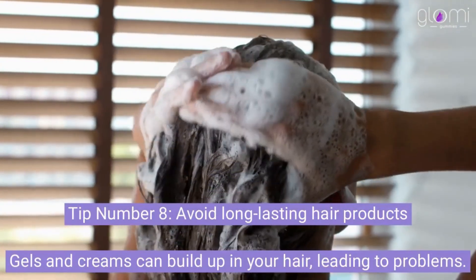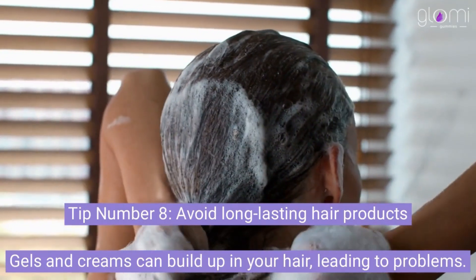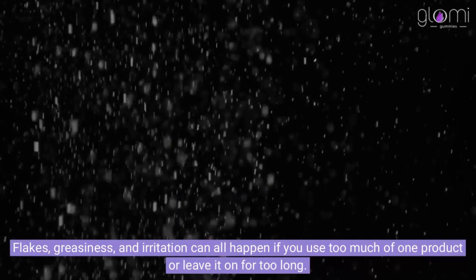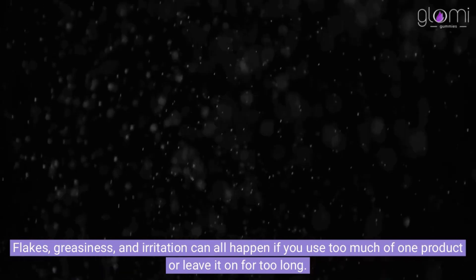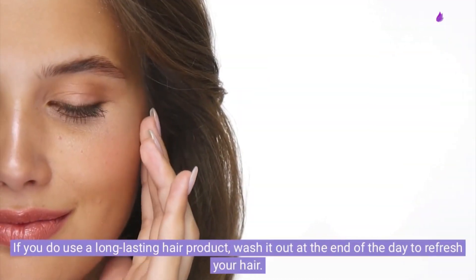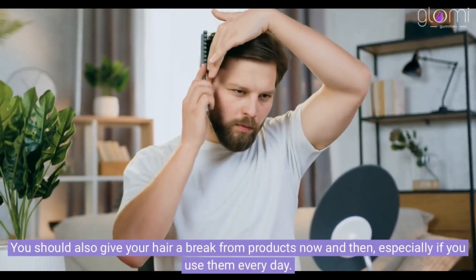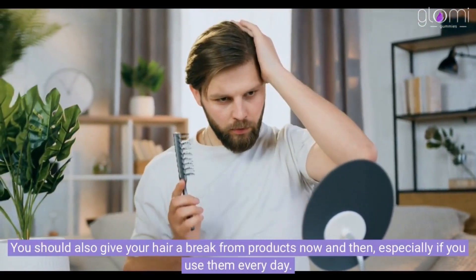Tip number 8: Avoid long-lasting hair products. Gels and creams can build up in your hair, leading to problems. Flakes, greasiness, and irritation can all happen if you use too much of one product or leave it on for too long. If you do use a long-lasting hair product, wash it out at the end of the day to refresh your hair. You should also give your hair a break from products now and then, especially if you use them every day.